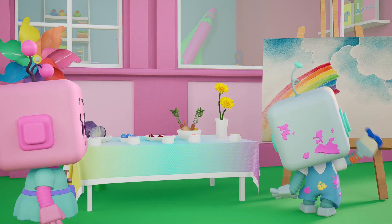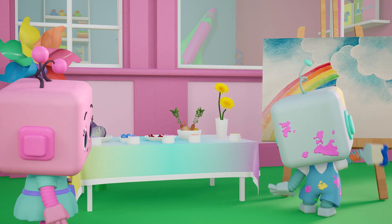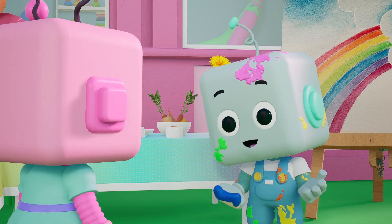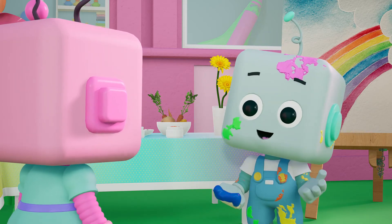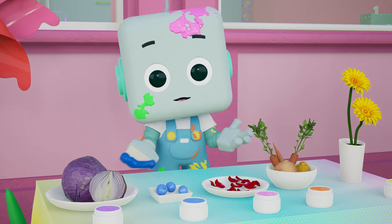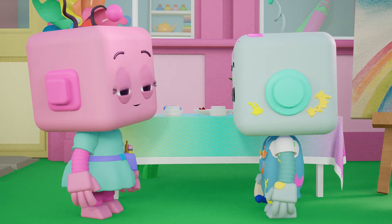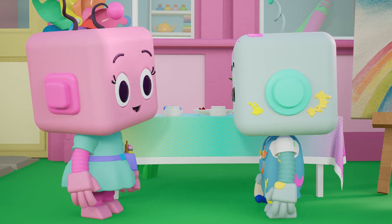Wow, Splat. That painting is beautiful. But I have to ask, why do you have fruits and veggies on your table? That's a good question. Thanks, Mitzi. So for Earth Day, I wanted to show how you can use natural elements to create paint. For example, I used blueberries to make blue, rose petals to make pink, and carrots to make orange. What a great thing to teach, Splat. And I bet your painting smells delicious.